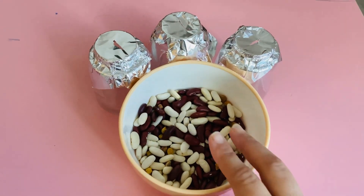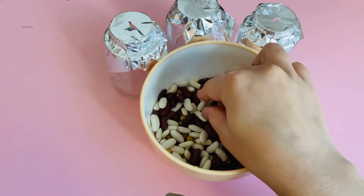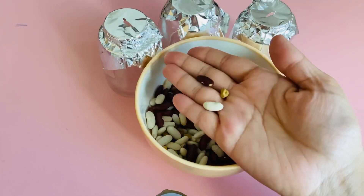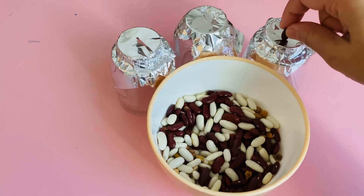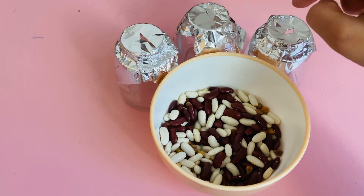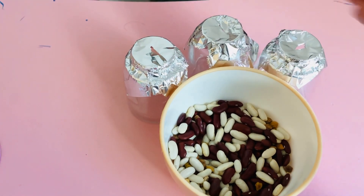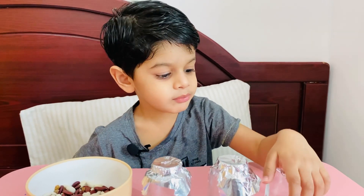Hello all, today we are going to do a sorting task — sorting objects or matching shapes and colors. This helps our children build visual perception and grow their thinking skills. Efron's task is to sort pieces and put each of them in different bottles, like these three bottles. Hi, I am Efron!